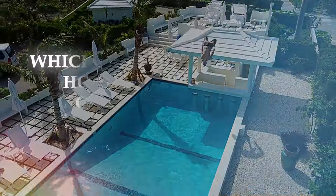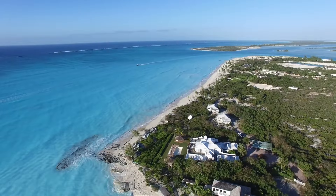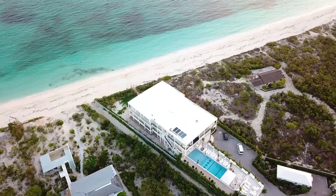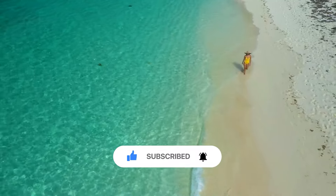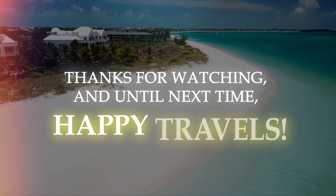So, which of these incredible hotels and resorts caught your eye? Have you stayed at any of them? Or do you have a favorite spot in Turks and Caicos? Share your thoughts with us in the comments below. And if you enjoyed this video, don't forget to give it a thumbs up and subscribe to our channel for more travel adventures. Thanks for watching, and until next time, happy travels.